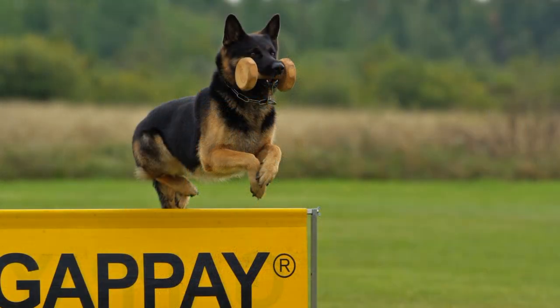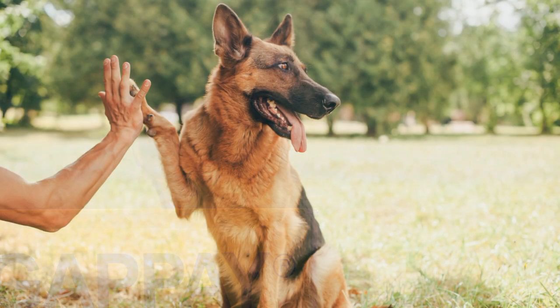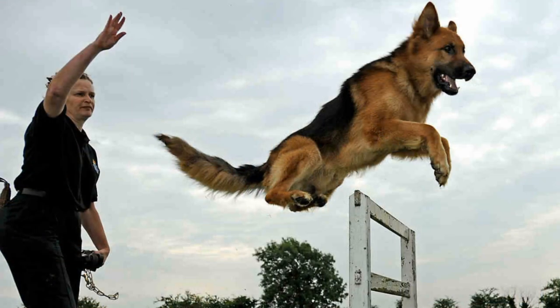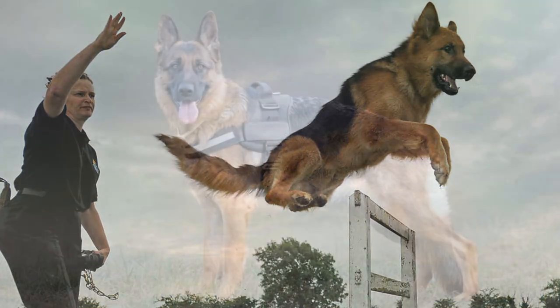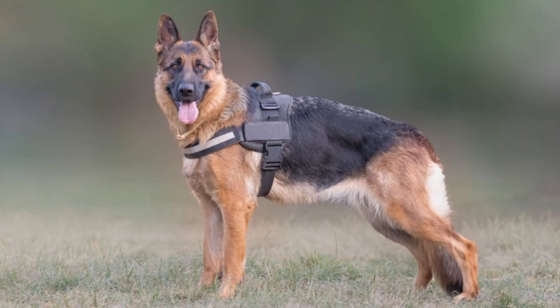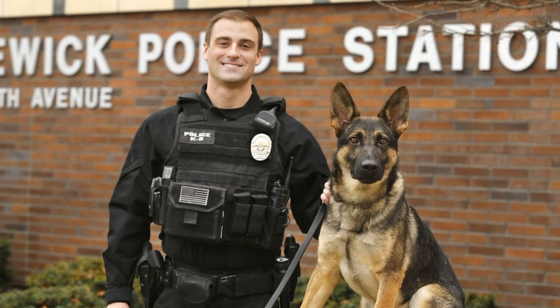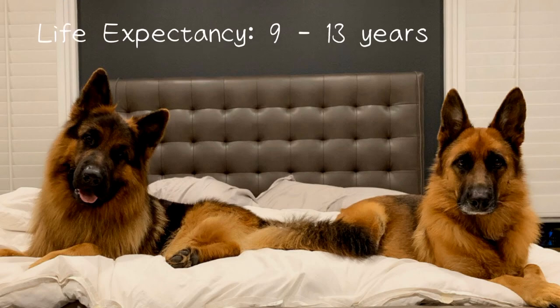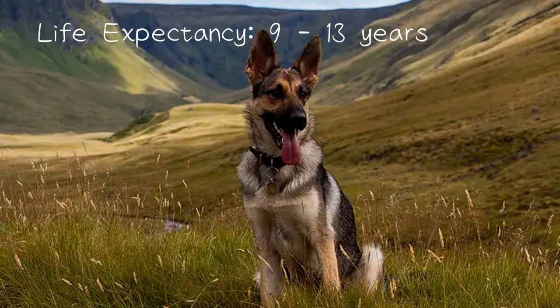German Shepherds were bred specifically for their intelligence. In a list of breeds most likely to bark as watchdogs, Stanley Coren ranked the breed in second place. Coupled with their strength, this trait makes the breed desirable as police, guard, and search and rescue dogs, as they are able to quickly learn various tasks and interpret instructions better than other breeds. They also have a life expectancy between 9 to 13 years.